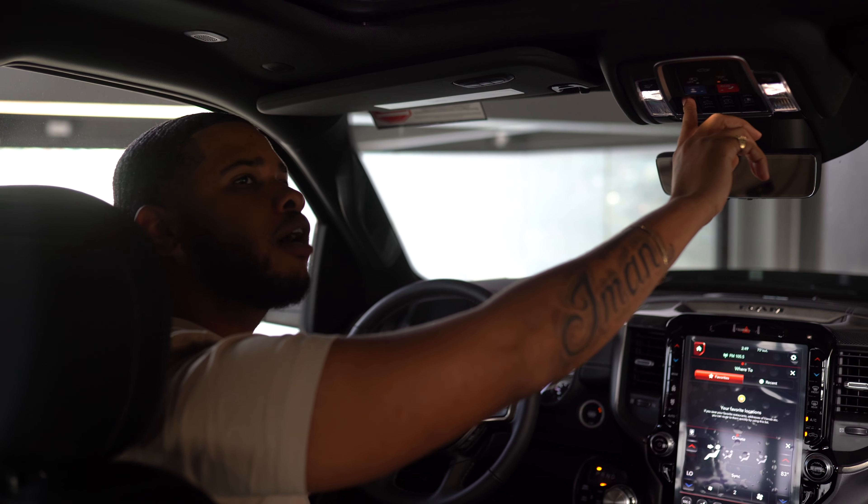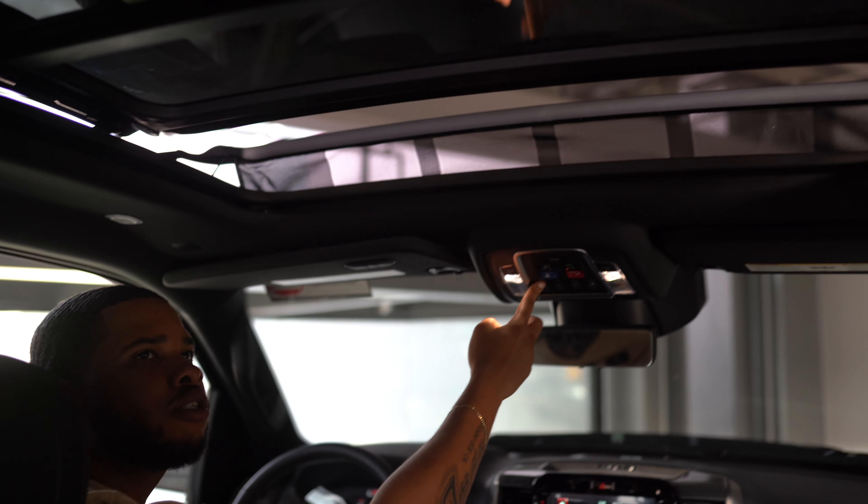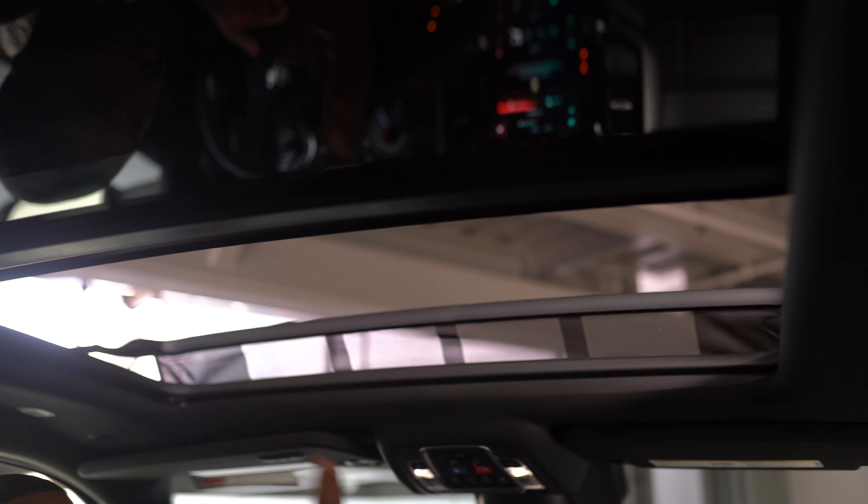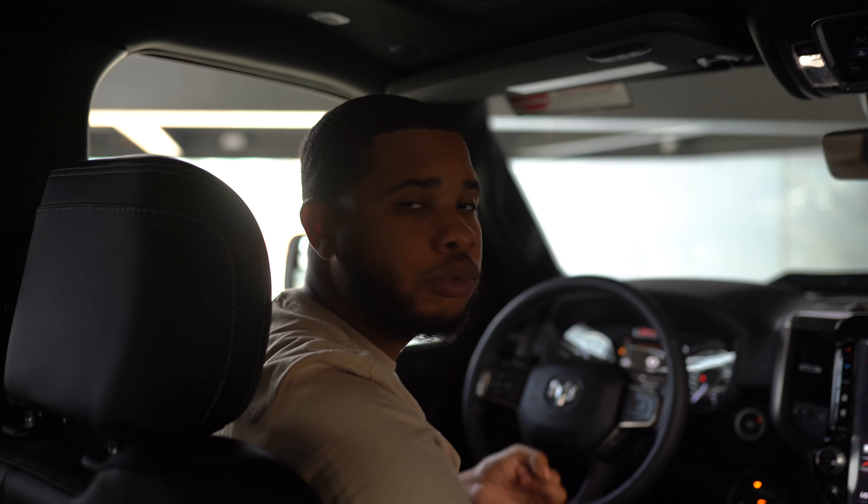Also, forgot to mention the best part — the panoramic sunroof. We haven't got it fully opening glass, but we have the front just to make it that much better. And we still have the full glass, so the people in the rear do get a chance to still look up and see the sunlight or the beautiful stars at night.